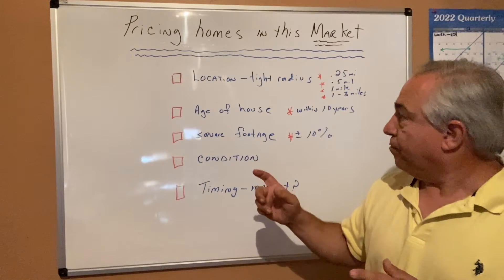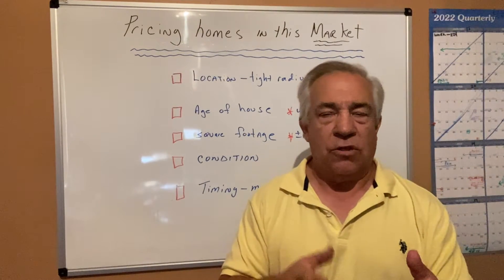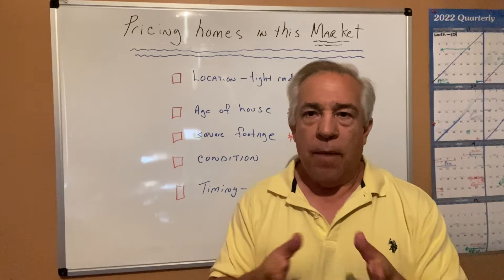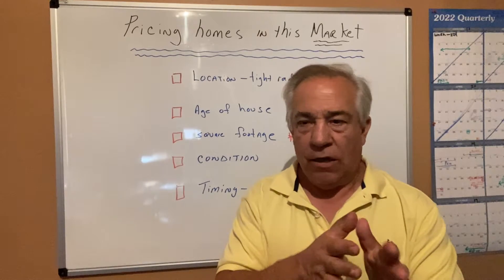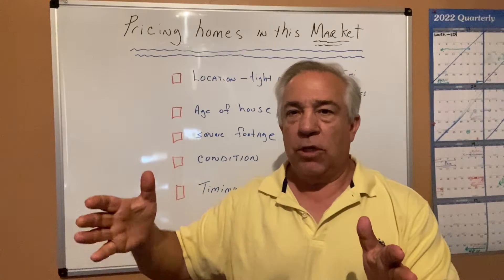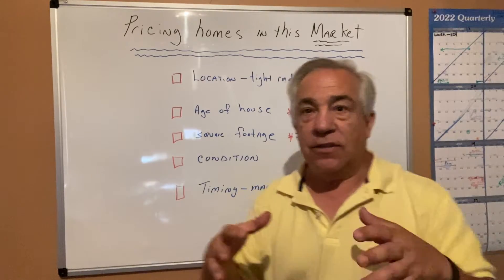Next is square footage. Here I'm looking at plus or minus 10%. So say a 2,000 square foot home — I'm going to try to pull comparable homes maybe 1,600 to 1,700, or 1,800, up to no more than maybe 2,200 to 2,300. I'm trying to bracket the size of that home.